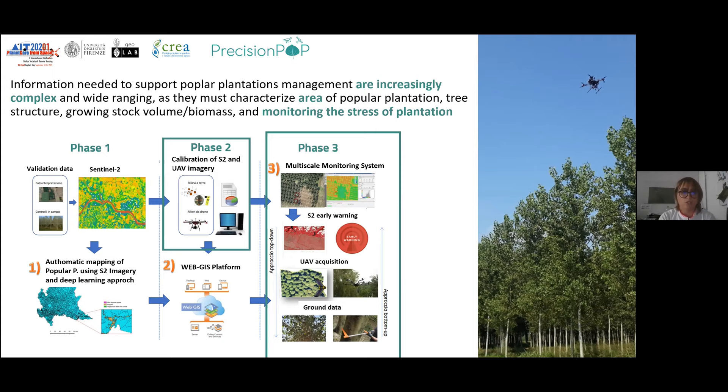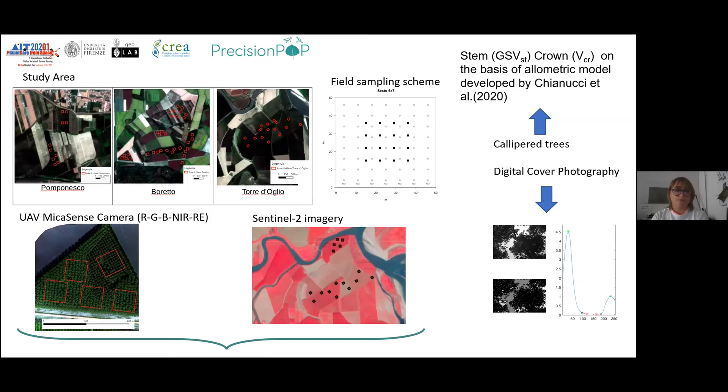On the basis of this map, we set up an early warning system using ground UAV and Sentinel-2 data. To do so, in the second phase, we set up a calibration between Sentinel-2 data and the UAV imagery. We set up this project across all of Lombardy Region, with some test areas where we go to measure information in the field and acquire data by drone.